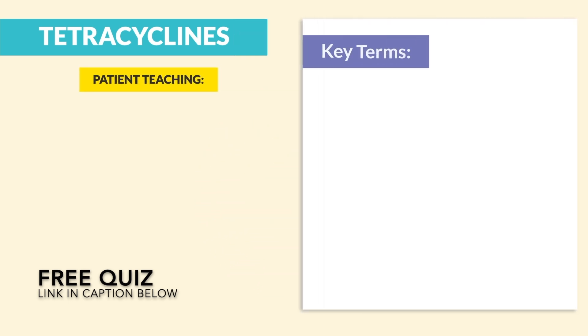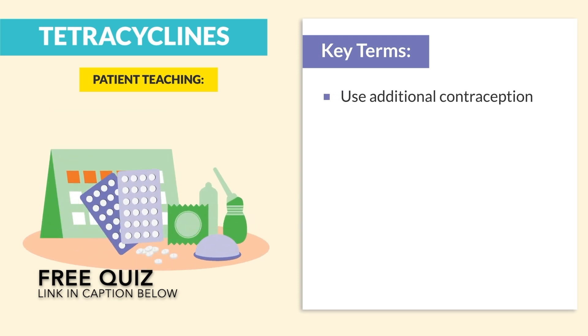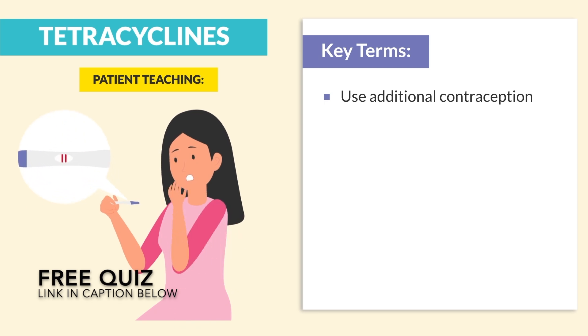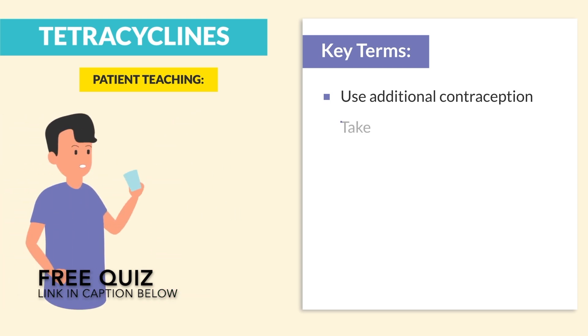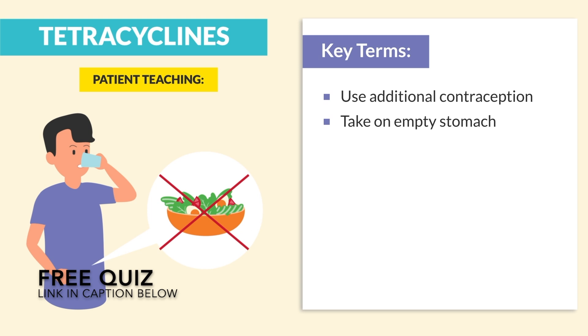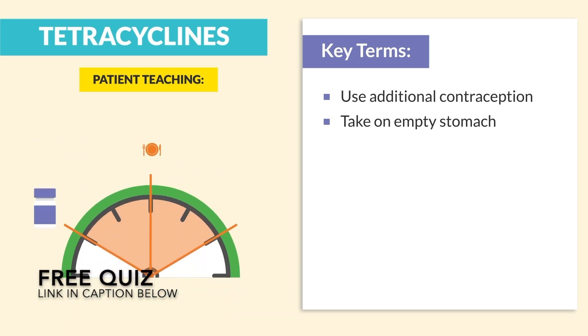For patient teaching, the key terms for the exam: number one, use additional contraception. Accidental pregnancies are very common due to the decreased effectiveness of oral contraceptives. Number two, take on an empty stomach for best absorption — not with food, usually one to two hours before or after meals.